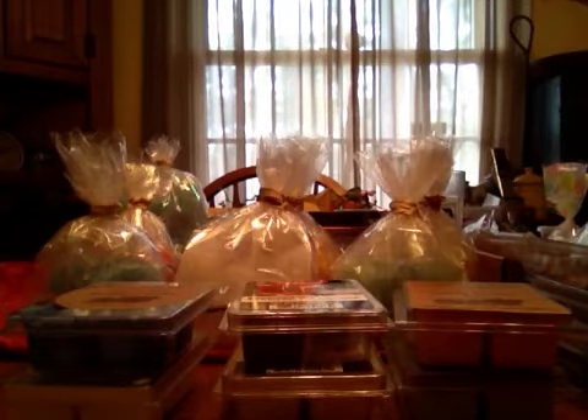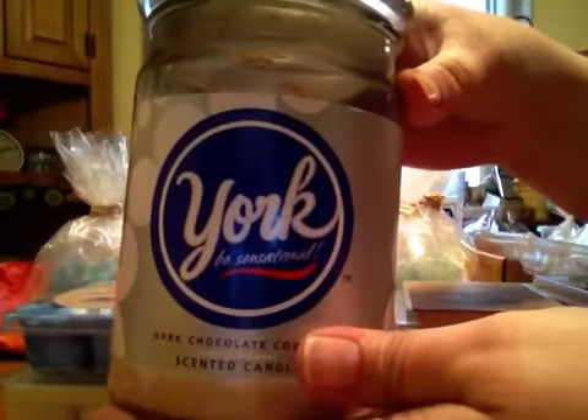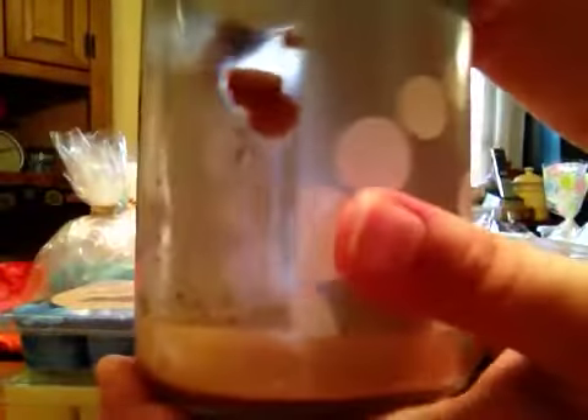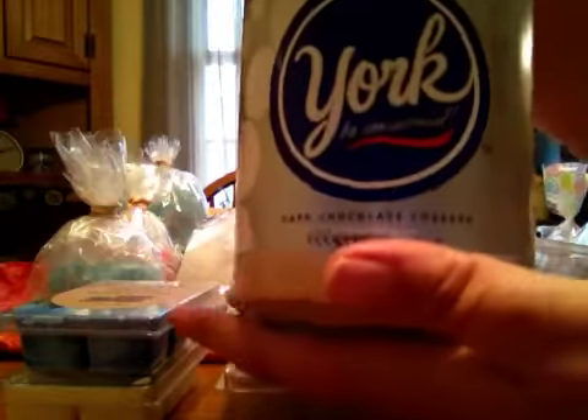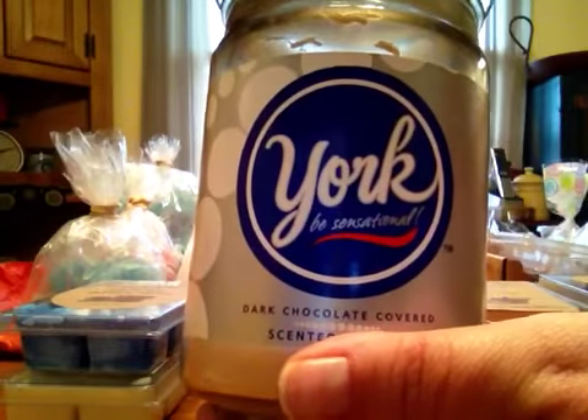The last candle — I believe I bought this from Kmart, it doesn't say who makes it — it's York. York Peppermint Patty Scented Candle. It burned well; I was really shocked at how well it burned. You did smell this — it was a nice kind of chocolate peppermint-y smell, like a York. So I was impressed with it. Wish I would have bought more.